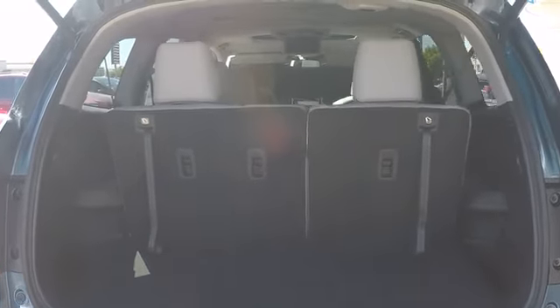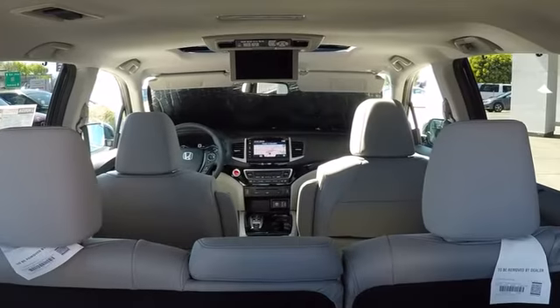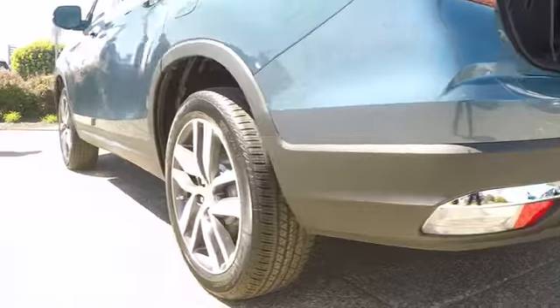All-wheel drive. Backup camera. Power liftgate. Power passenger seat. Steering wheel audio controls. Bluetooth. Leather wrapped steering wheel. Adjustable steering wheel.